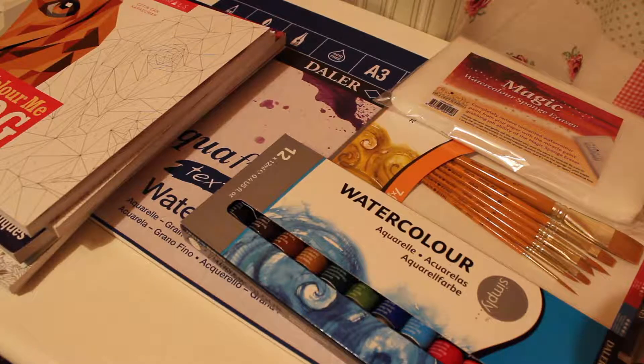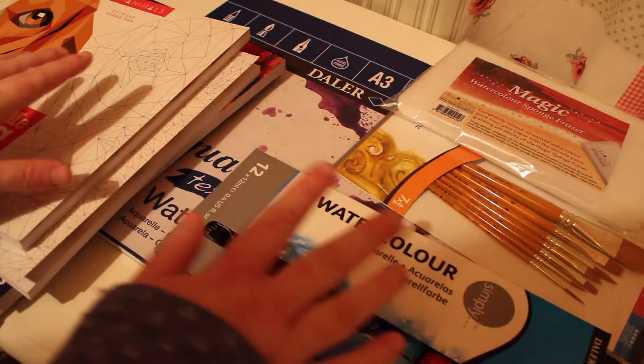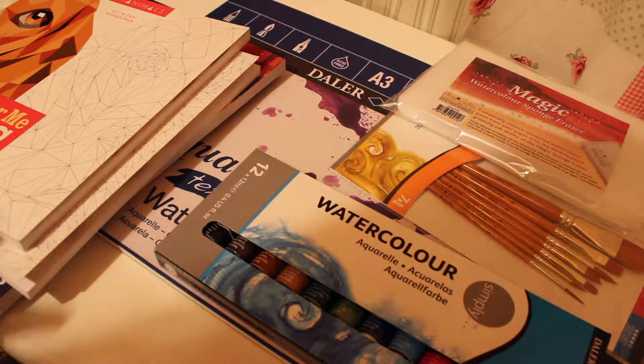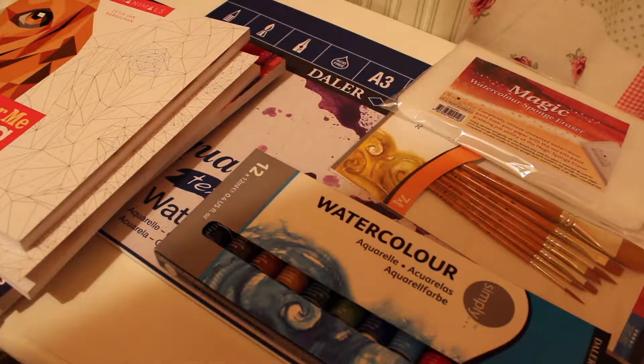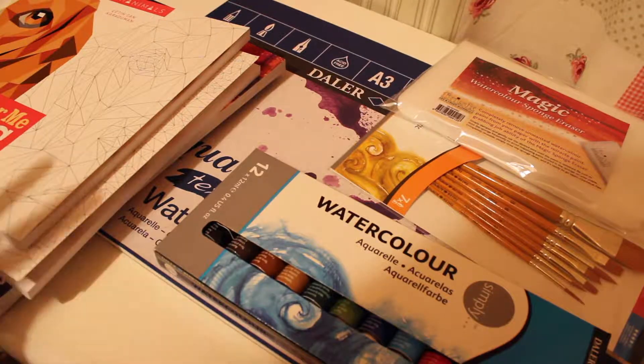Hey guys, I'm the Layers Doodler and today's video is going to be a haul video of all the things that I bought in the month of January 2019. All of the products you see here are either from The Works or Hobby Craft, which personally are two of my favourite stores to shop in. So without further ado I am going to show you more in depth what I bought this month.